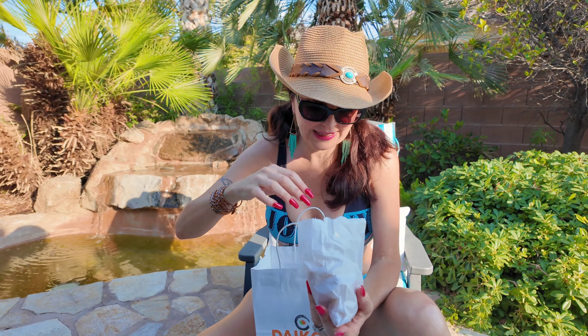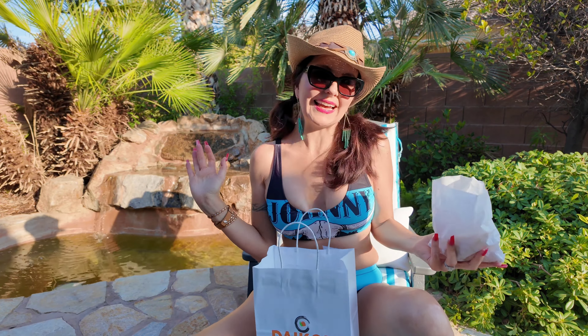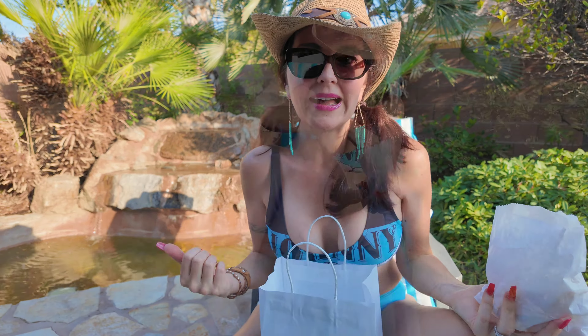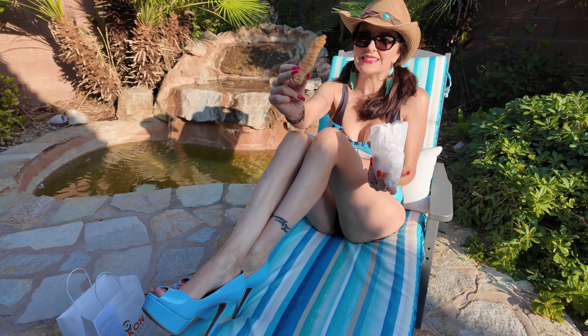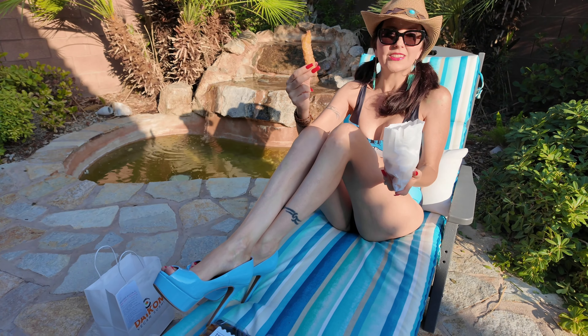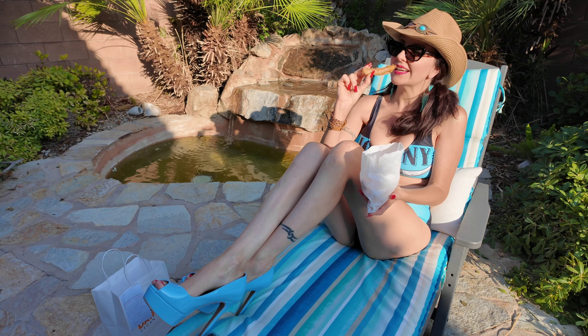And I got something new I haven't tried before — shrimp tempura! This is vegan. I'm so excited. Join me for a bite. Here is the shrimp tempura. Let's give it a taste.